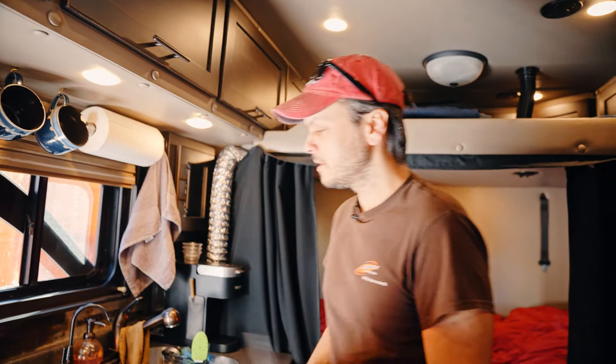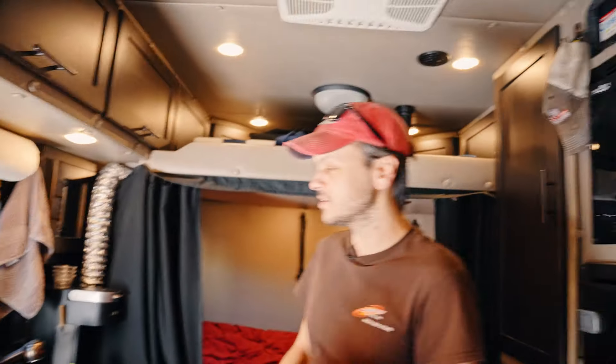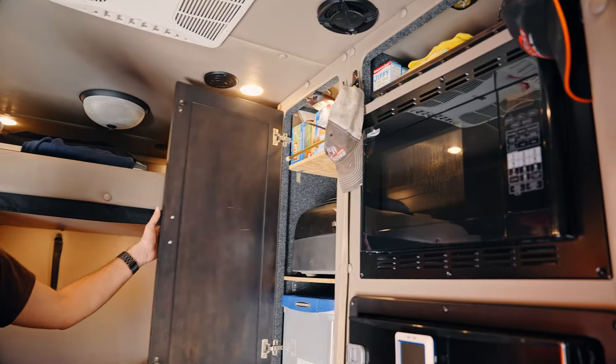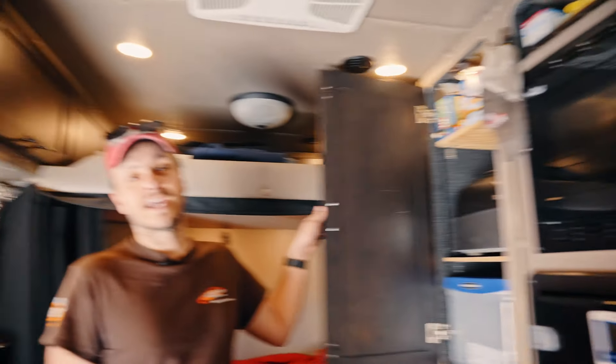This truck has the built-in induction cooktop, which makes cooking a lot easier on the road. Michael, my co-driver, he definitely has a fetish for kitchen appliances — you should see our house.